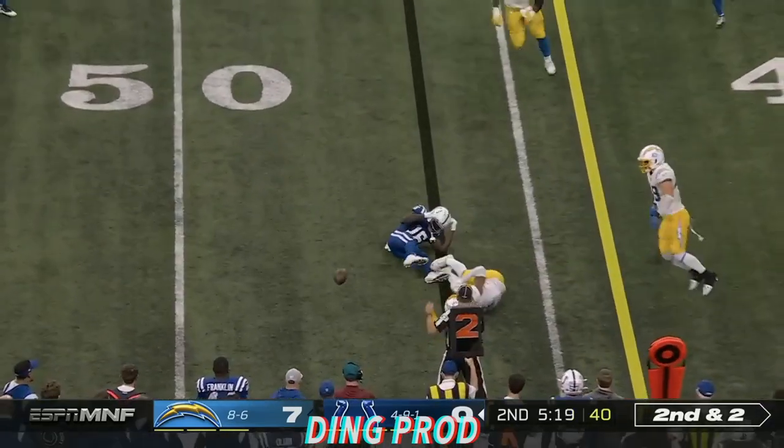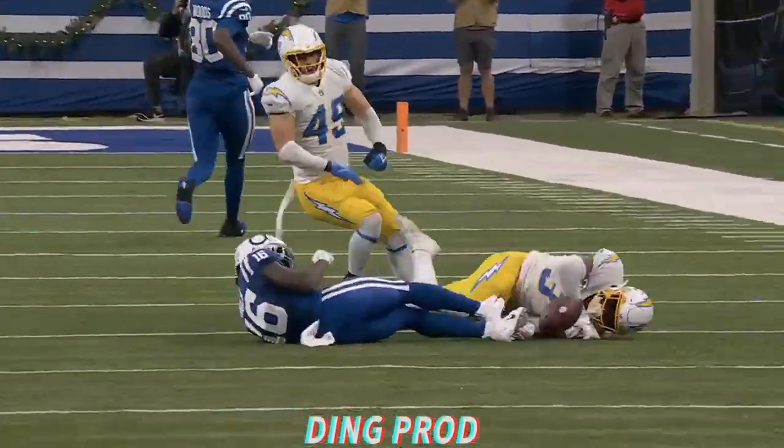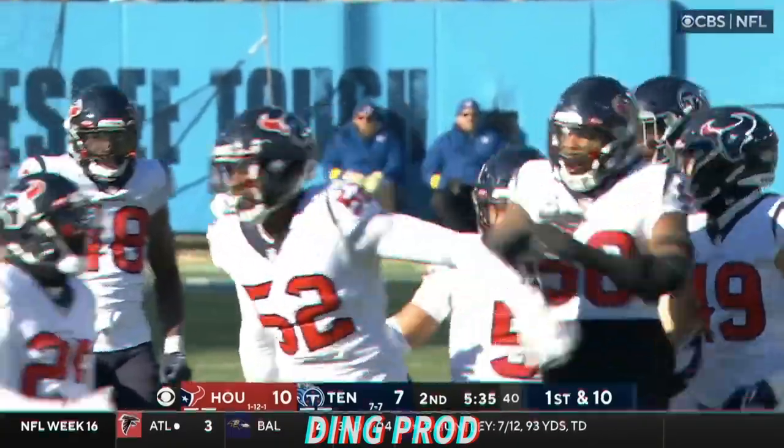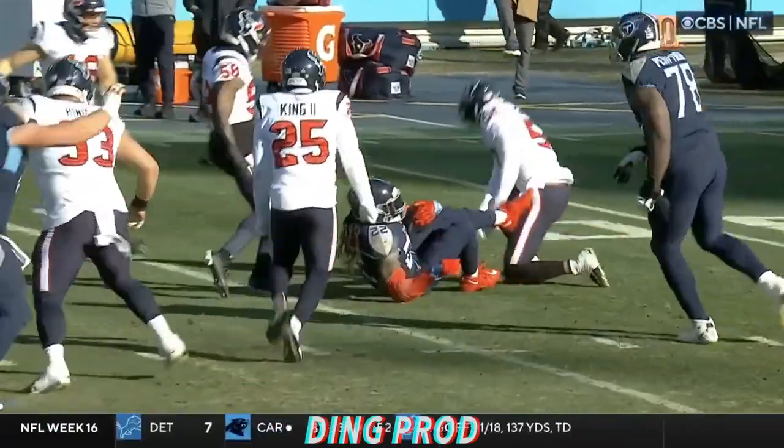A flag on the hit by Derwin James, who just laid out Ashton Doolin. Henry is stuffed by Grenard — what a play by Jonathan Grenard, a loss of four.